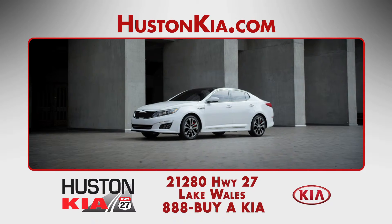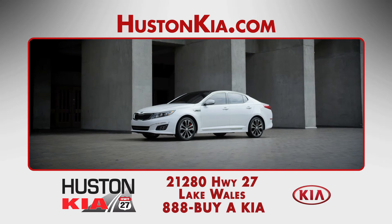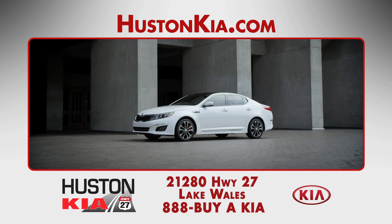Other available features include the keyless ignition, dual-zone automatic climate control, leather upholstery, panoramic sunroof, Infinity sound system, and heated and ventilated front seats. Test drive the new Kia Optima at Houston Kia today!